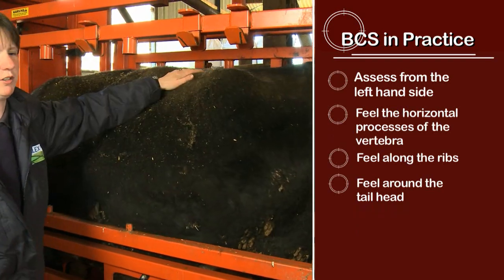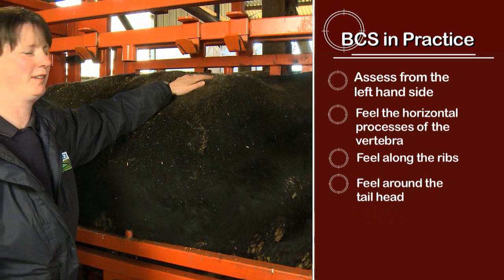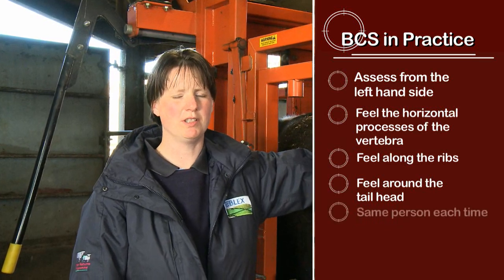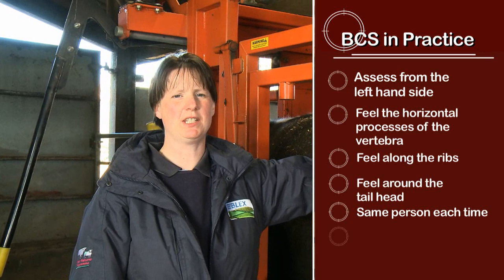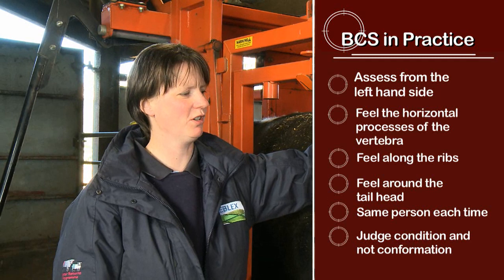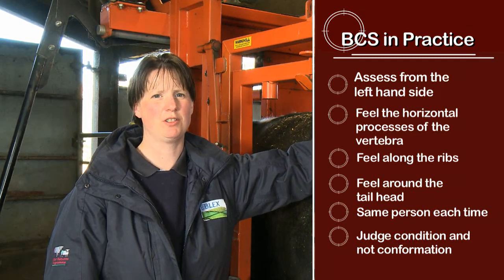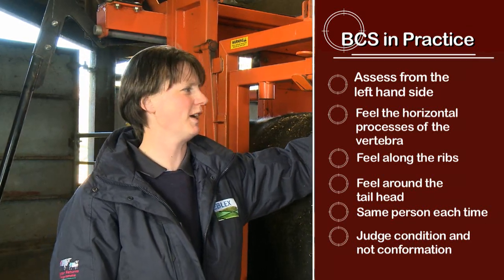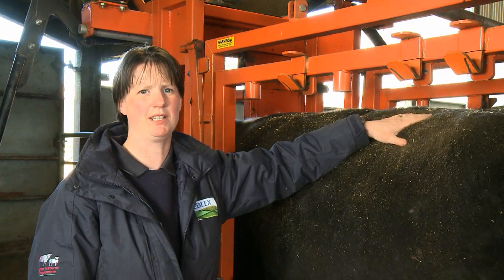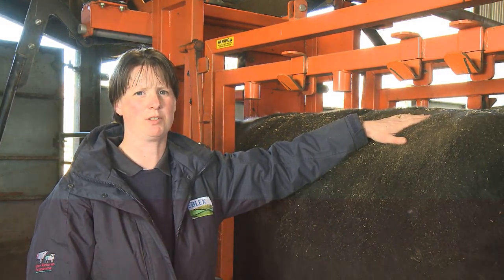She's got more chance of losing condition and less chance of getting in calf in that condition. When looking at condition scoring, consistency is key — it needs to be the same person doing it each time so you can detect whether there is actually a change in condition score. It's also important that you're assessing condition and not judging from conformation, because different breeds will look slightly different but handling these main points will give you a good indication regardless of breed.